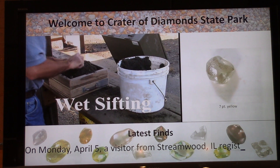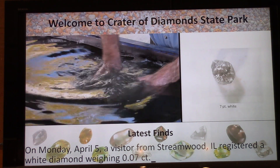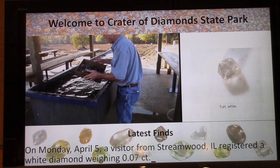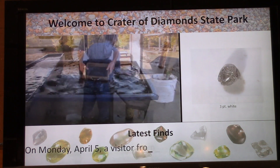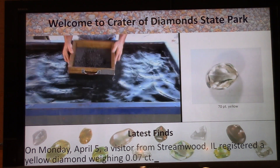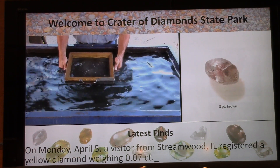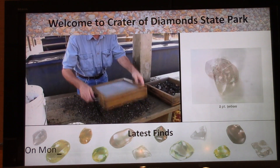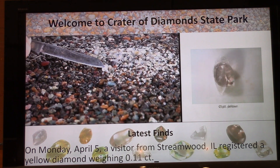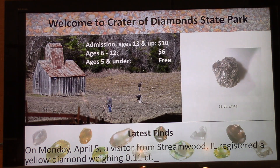On Monday, April 5th, a visitor from Stringwood, Illinois registered a 7-point white diamond — there's a 7-point white that might be pictured in the upper right. The photos and the words at the bottom don't always coordinate, but it might have at that time. Also on Monday, April 5th, a visitor from Stringwood, Illinois registered a 7-point yellow, and another registered an 11-point yellow — that 70-point yellow on the display is beautiful.